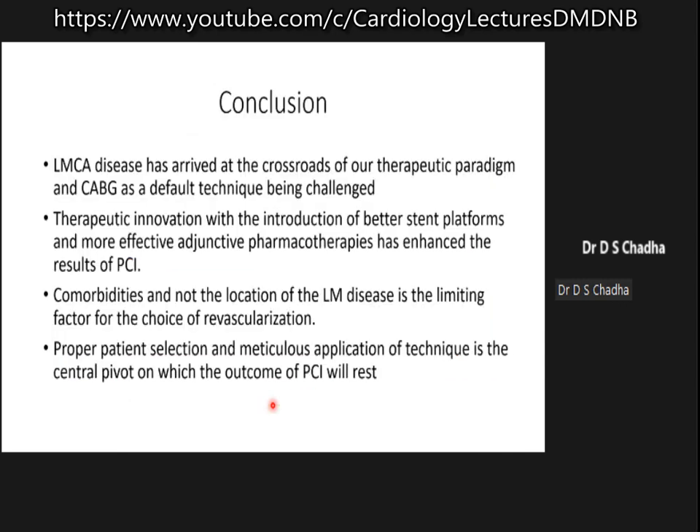To conclude, left main disease has arrived at the crossroads of our therapeutic paradigm. CABG as the default technique is being challenged. Until now we thought anyone with left main disease should undergo CABG only — that is changing. We are now in a position to offer angioplasty to these patients. There have been innovations in stent technology and the stent platforms have become better.